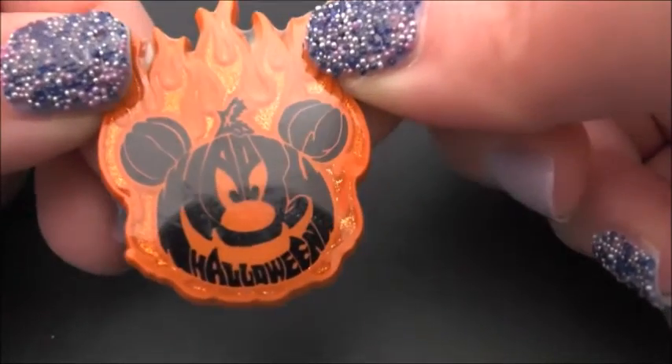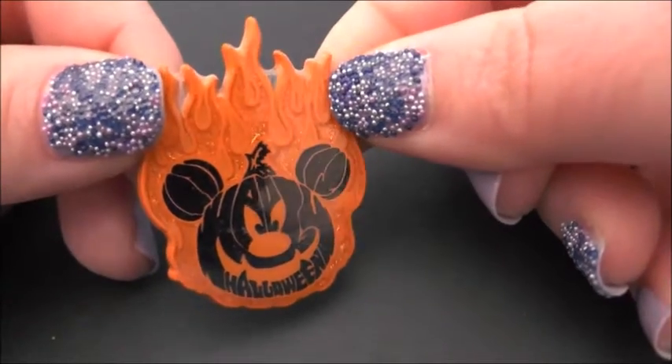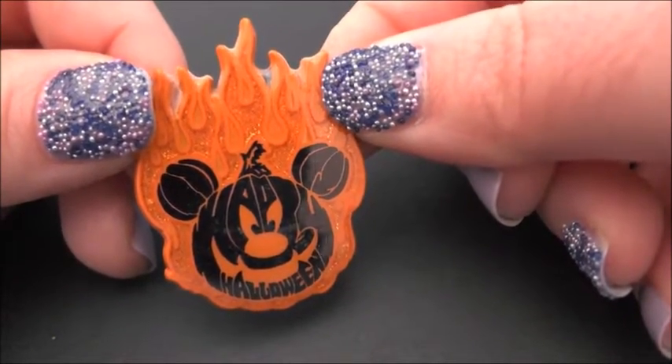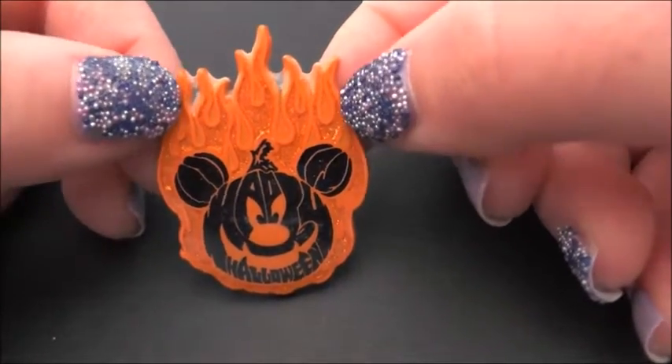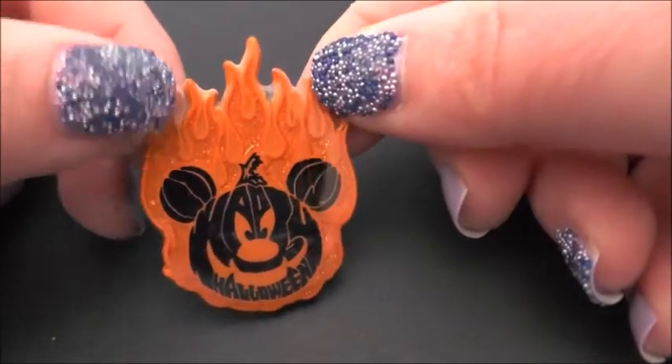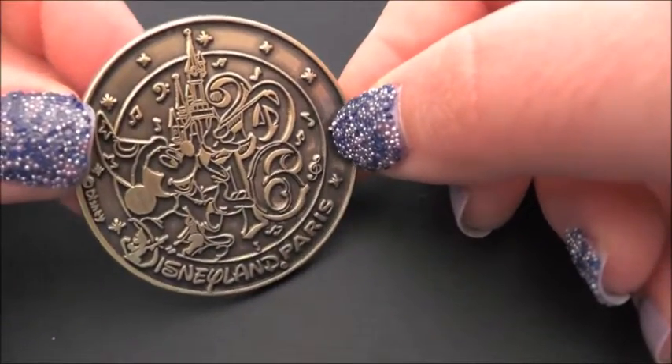The bottom of his face just says Halloween, which I think is pretty cool. I might try and replicate that for my Halloween pumpkin. He's in a fiery, flamey design. This one is not from Walt Disney World — it's from Disneyland Paris and it does say 2016.